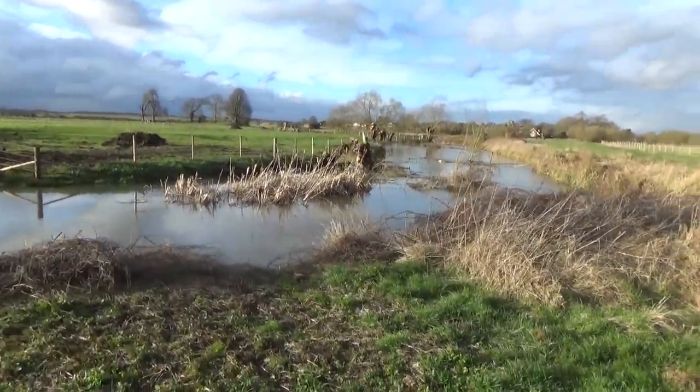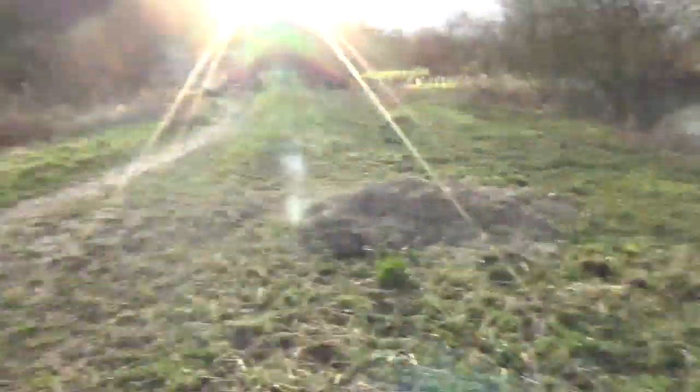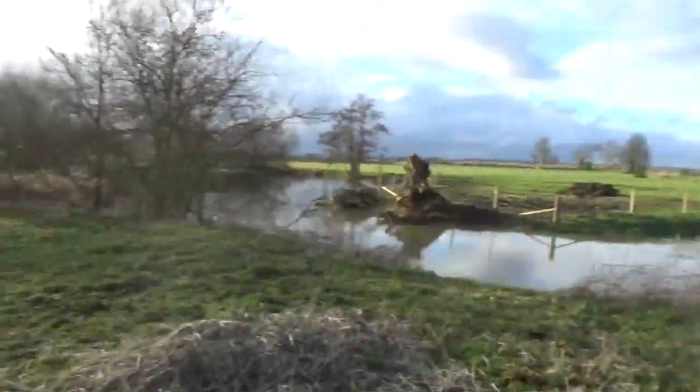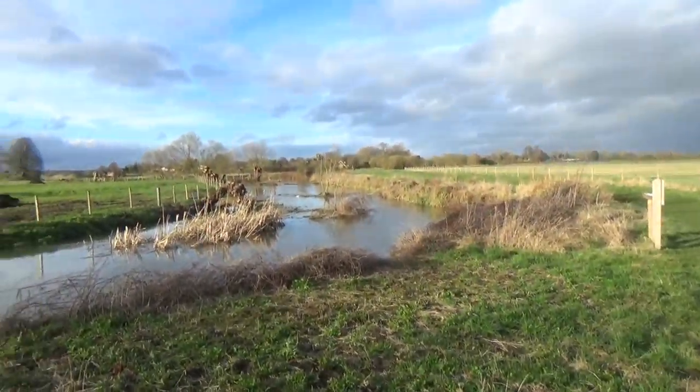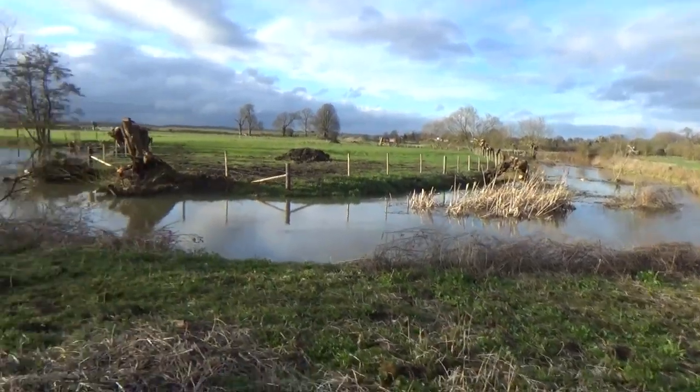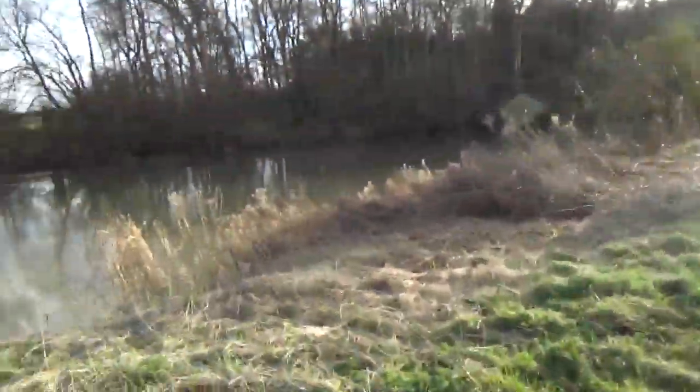So this is the River Tame and the confluence of the Tame and the Thames. This river is the Tame — it's the one that goes through Tame. We could have walked down this one. That would have been cheating.